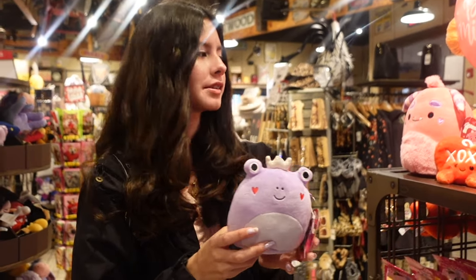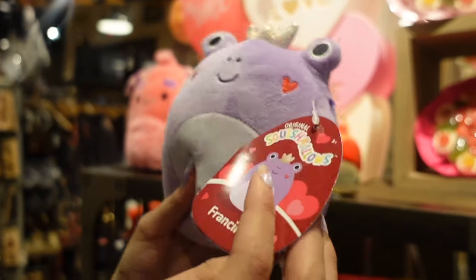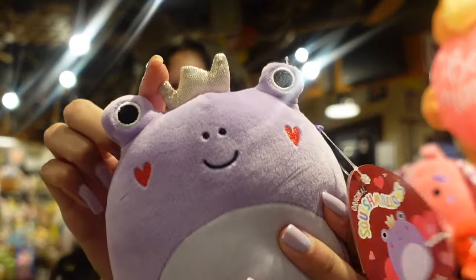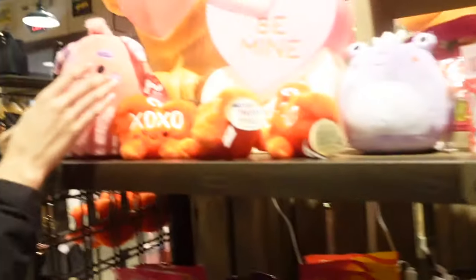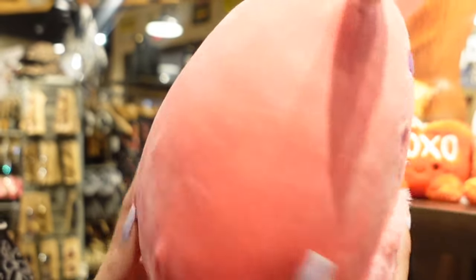We were about to leave when we found two more Valentine's Day squishmallows. One of them is a frog in five-inch — it is Francine. I like the crown and the heart blush. Then we have an eight-inch monster — this is Mond. I love this one, it's all pink and super nice.